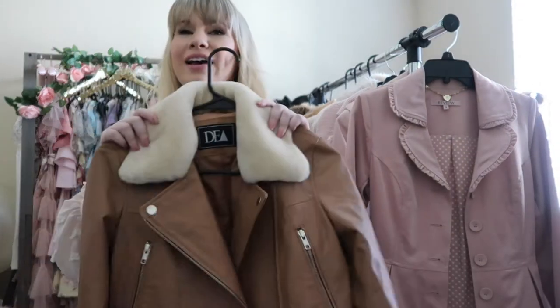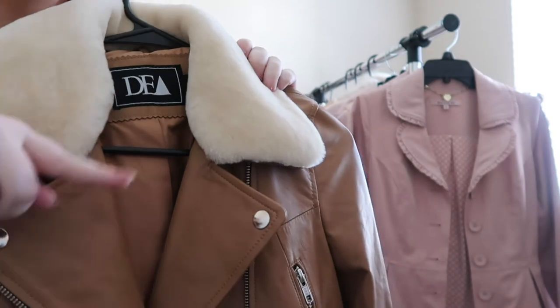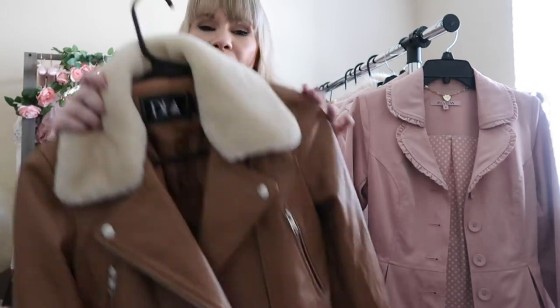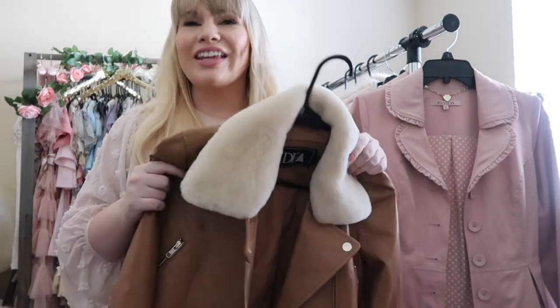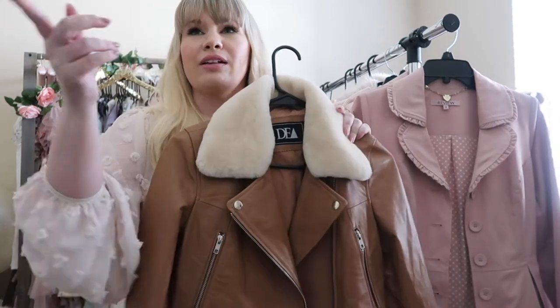This is a really nice jacket from Day. I went to their show last September — I think it was last September or February. But anyways, they make the most beautiful blazers, jackets, coats, skirts, everything. They're so beautiful and I have a ton of their coats in my closet.